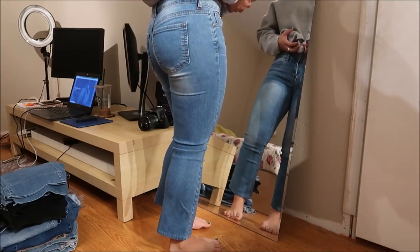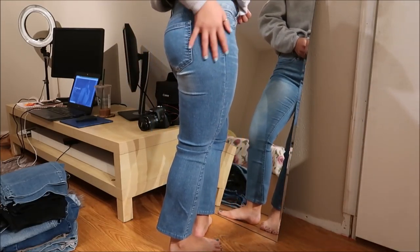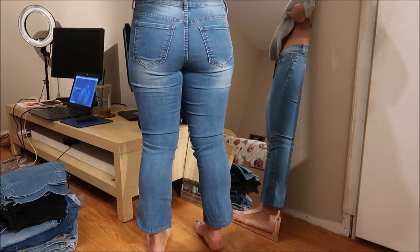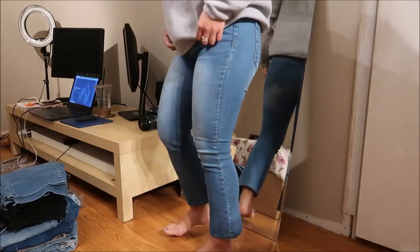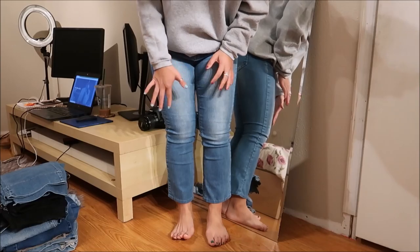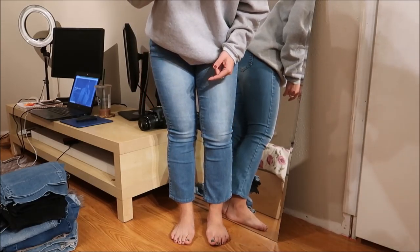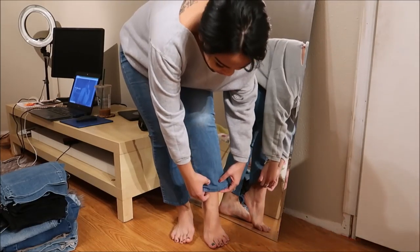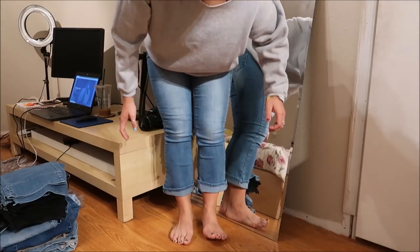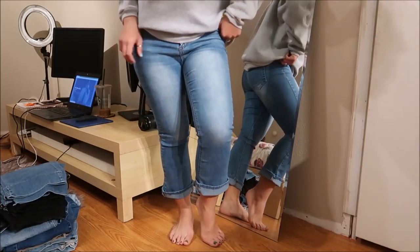I have capris here — the brand is Max Jean — and I'm actually surprised at how well they fit me. I'm pretty happy about it. I'm not quite sure about the bell bottoms on the bottom of the capris; it makes it seem like I'm wearing high-waters. I think I can just fold them up or something.